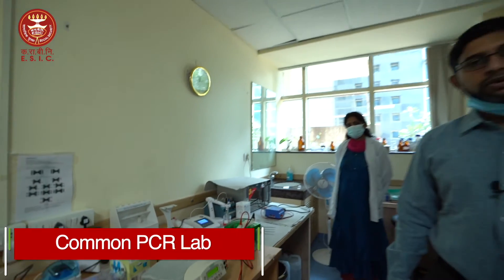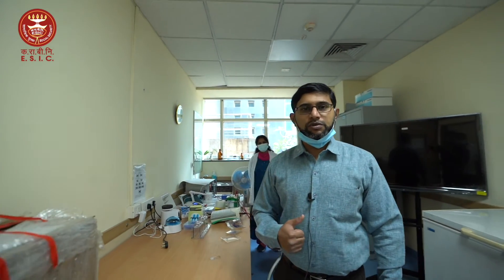We also have a common PCR lab used by both biochemistry and microbiology under the head of molecular biology. I will be showing you this area along with the microbiology section. This is the molecular biology lab area.